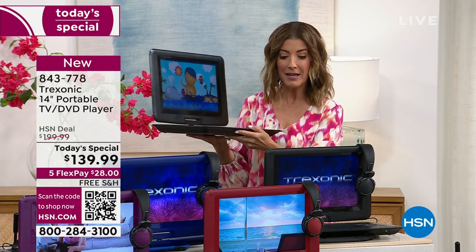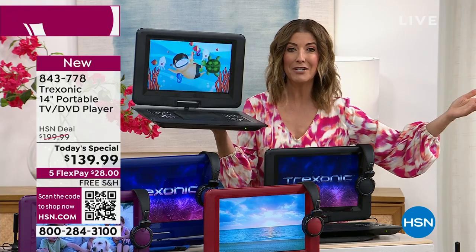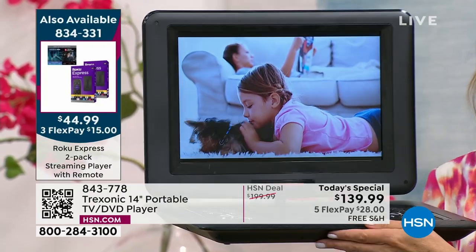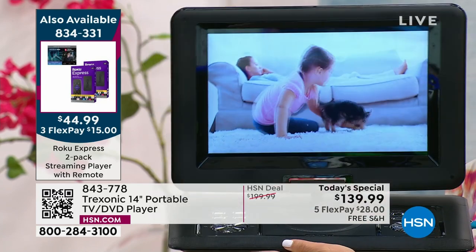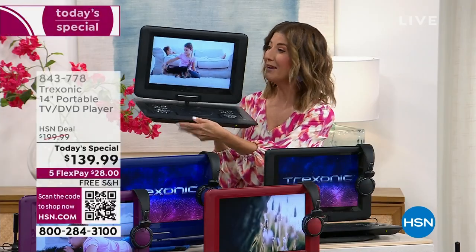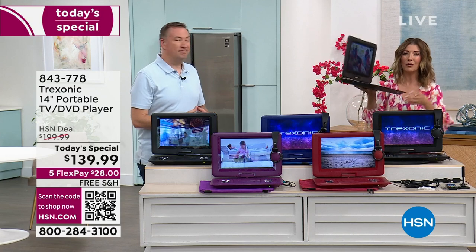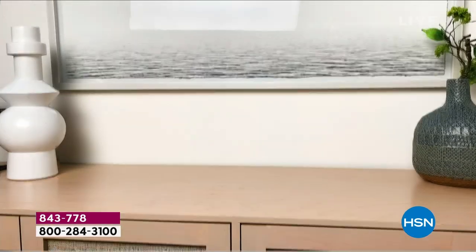I can even take this with me because you're getting the carrying case. This might be everything you want for your summer vacations. You could take this to the cottage, to the cabin. If you're doing an Airbnb rental or a hotel room, there's usually one TV and everyone's fighting over what to watch tonight. But the cool thing is when you have Treksonic, everyone can have their own TV, their own movie, their own game — their own little personal entertainment device.